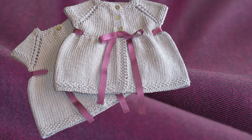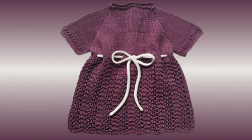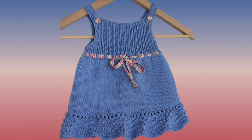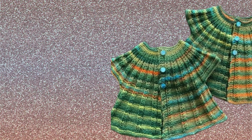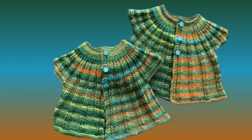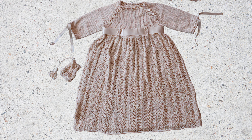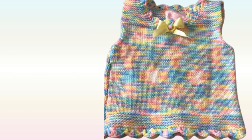Discover how to mix and match textures, patterns, and colors to create effortlessly chic looks that express your unique style. Don't forget to like, share, and subscribe to our channel for more fashion inspiration, baby girl knitting frocks, styling tips, and outfit ideas. We'll see you in our next video — bye bye!